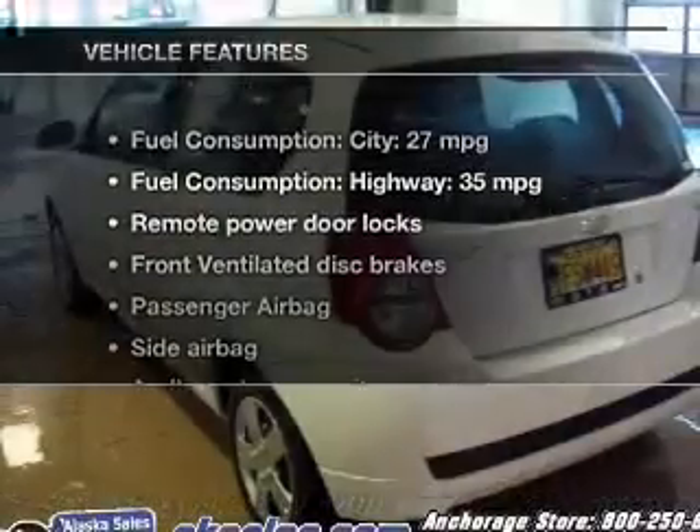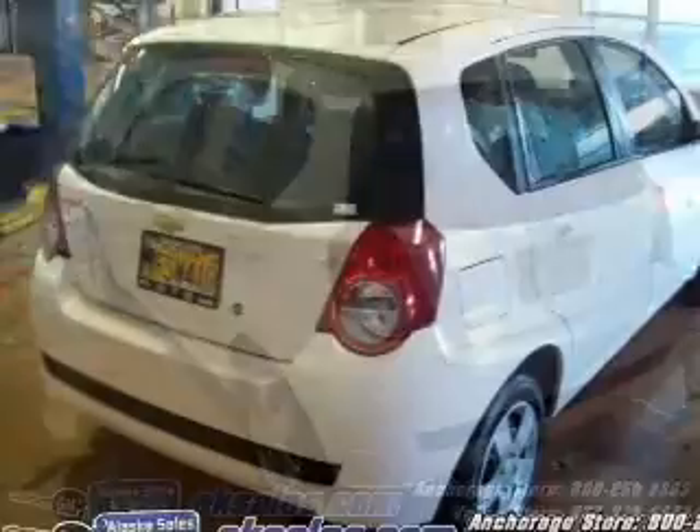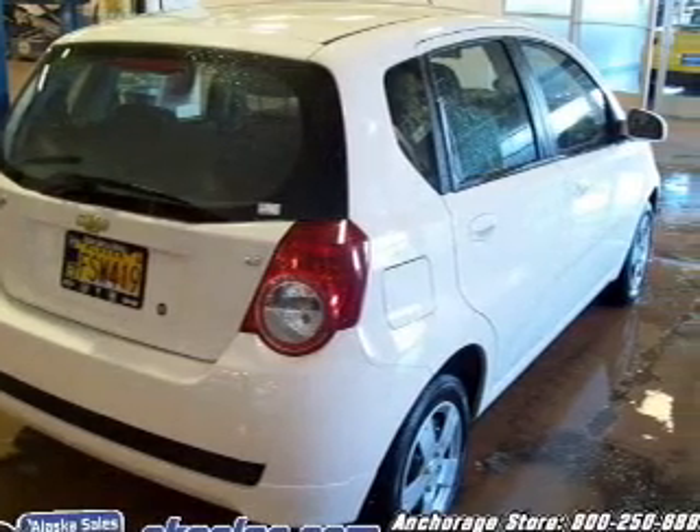And with these notable features, you won't want to miss out on the opportunity to own this amazing ride. Power door locks, power steering, and an adjustable tilt steering wheel.